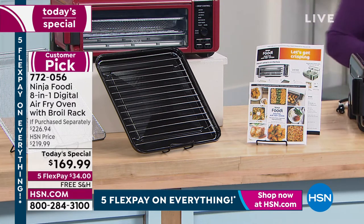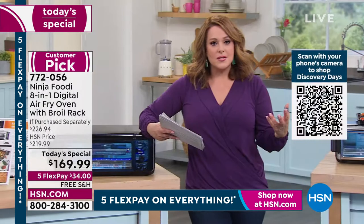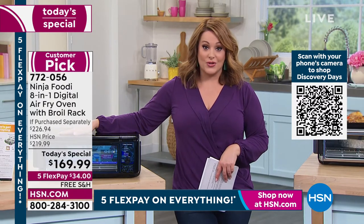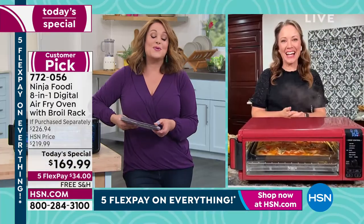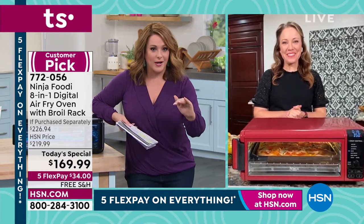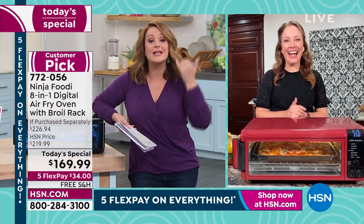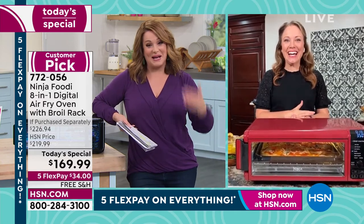You get everything to get going and cook for one, for a couple of days, or for when people come over and you need big meals. Now let's bring our special guest — Rochelle Lucas, brand expert for Ninja. Rochelle, this has got to be one of my favorite products I've ever bought in my 10 years at HSN. I don't use it once or twice a day — I use it morning to night.